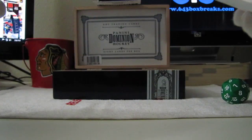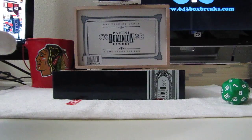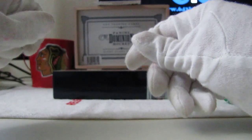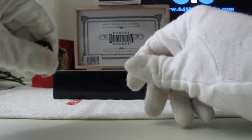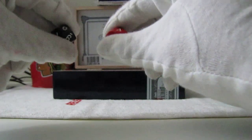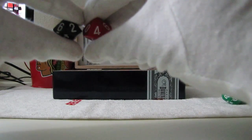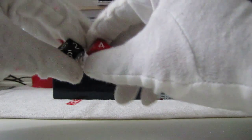We are at the portion of the show where we do serial number Yahtzee. Viewers and blog TV have voted for serial number 17. We're playing for a free box of 11-12 Certified, which will be broken live after the bonus stuff is over, if we are able to roll the serial number. We play it Yahtzee style — however many numbers are in the serial number, in this case two, we'll use two dice.